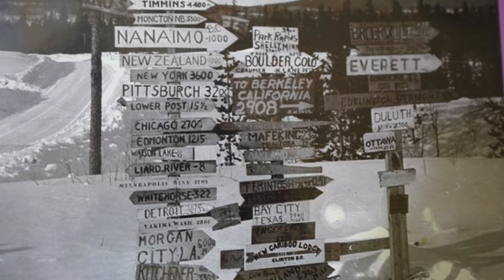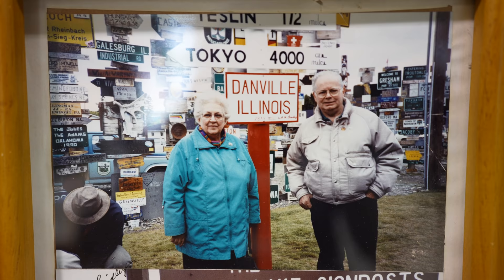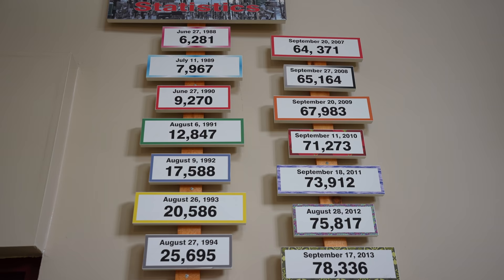The Signpost Forest is located in Watson Lake and was created during the construction of the Alaska Highway in 1942. A U.S. soldier named Carl Lindley spent time in Watson Lake recovering from an injury and was tasked with repairing directional signposts. When completing the job he added a sign that showed the direction and mileage to his hometown of Danville, Illinois. Eventually others followed suit and there are now over 91,000 signs here from all over the world.